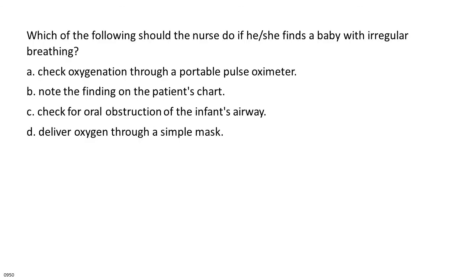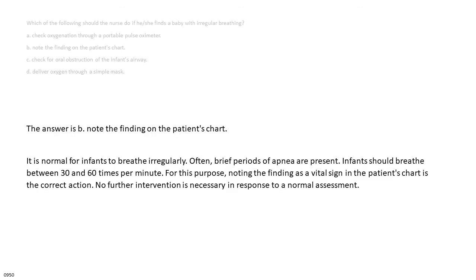Which of the following should the nurse do if he or she finds a baby with irregular breathing? A. Check oxygenation through a portable pulse oximeter. B. Note the finding on the patient's chart. C. Check for oral obstruction of the infant's airway. D. Deliver oxygen through a simple mask. The answer is B: note the finding on the patient's chart. It is normal for infants to breathe irregularly; brief periods of apnea are present. Infants should breathe between 30 and 60 times per minute. No further intervention is necessary in response to a normal assessment.